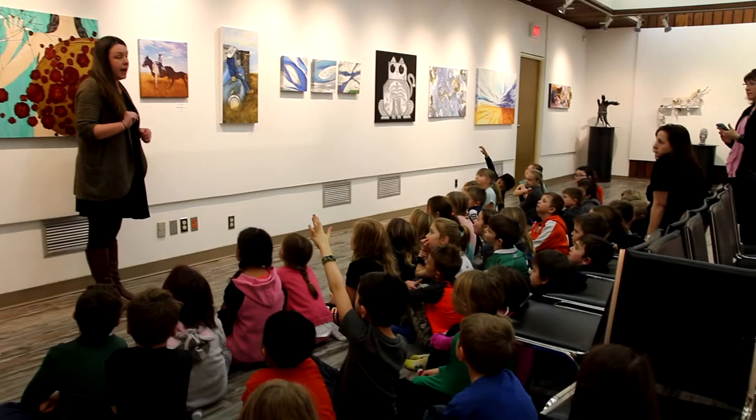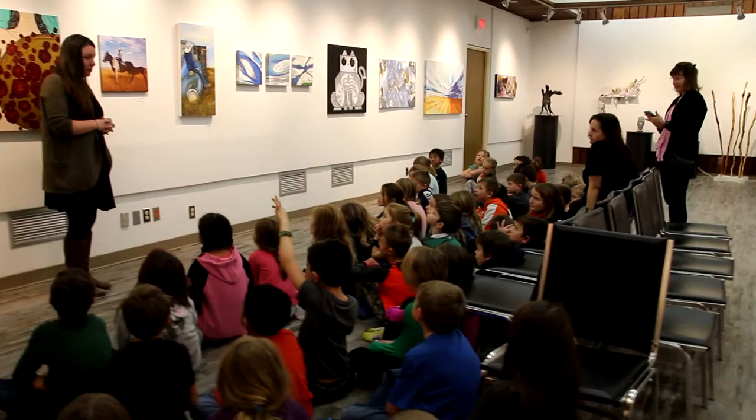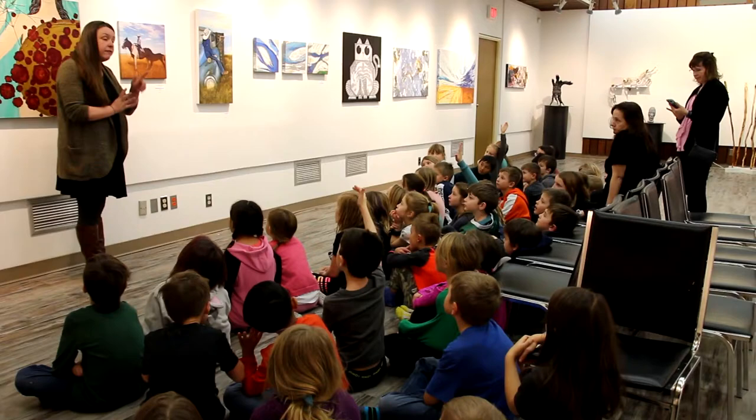This piece is by the oldest artist in the show — she is 93 years old. The fact that she's 93 is impressive; the fact that she's 93 and still creating art is extra impressive. I bet she's been making art her whole entire life, since she was younger than you guys.